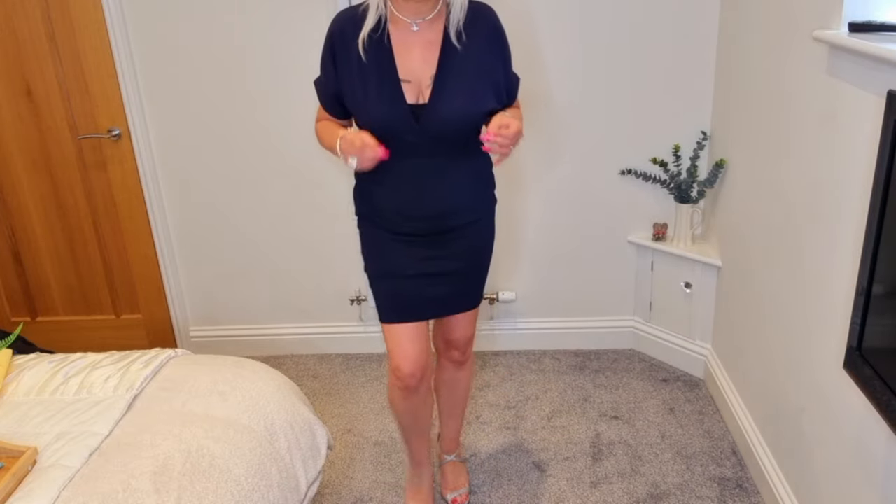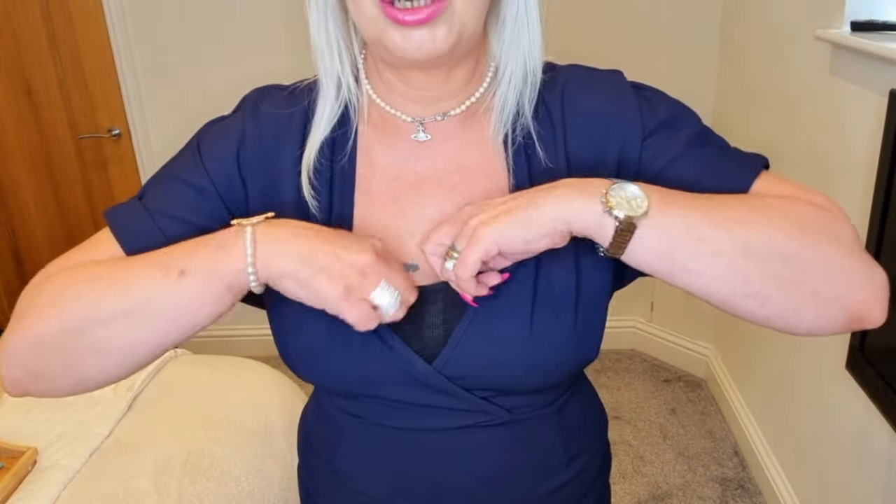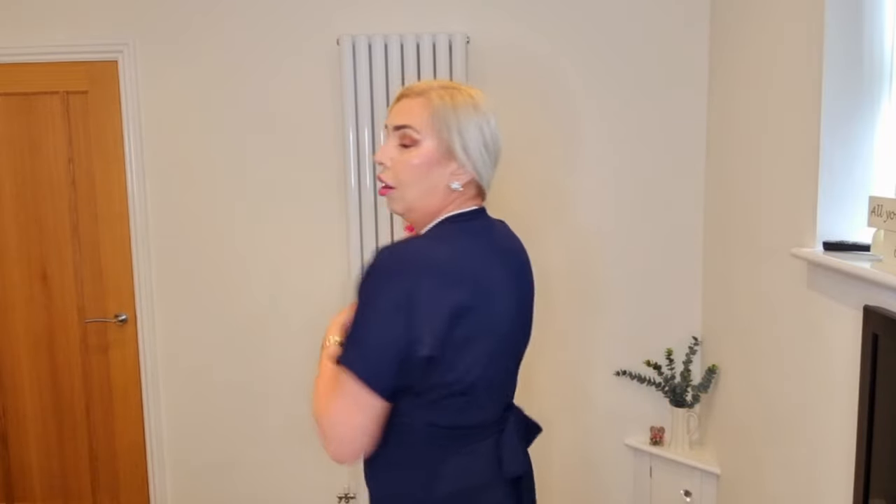This is a date night dress, a night out dress. You can see my bra because it's just a little boob tube bra, but with a normal bra on you wouldn't see that. It wouldn't really matter anyway if you've got a nice little lacy bra underneath. But I absolutely love this dress. Really, really likey. Let me know what you think about this one.